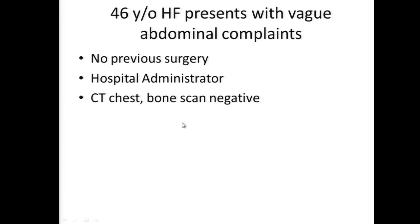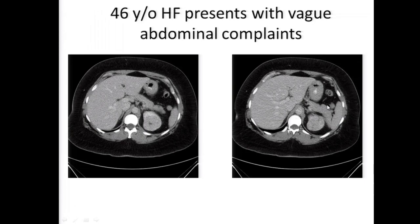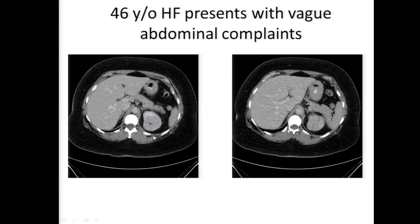This is a 46-year-old Hispanic female who presented with vague abdominal complaints. She had no previous surgery and is a hospital administrator. CT chest and bone scan are negative. There is a mass present in the upper pole of the left kidney. Metastatic workup and laboratory studies are within normal limits. Dr. Karam, what would you recommend? I would recommend a partial nephrectomy, done robotically.